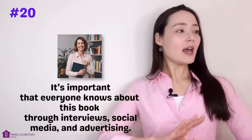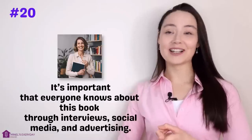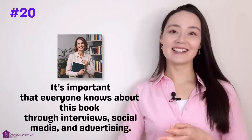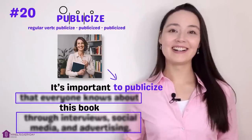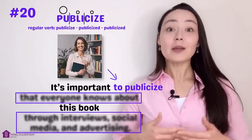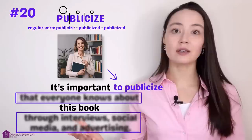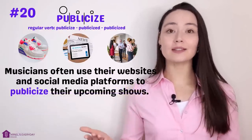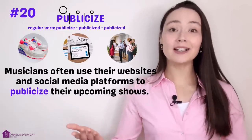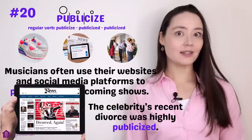Number twenty — the last one. 'Annie wrote a book. It's important that everyone knows about it through interviews, social media, and advertising.' More concisely: 'It's important to publicize her book.' Publicize. When we publicize something, we make it known to the public — we want as many people as possible to know about it. We can publicize products, news, or events. 'Musicians often use their websites and social media to publicize their upcoming shows.' 'The celebrity's recent divorce was highly publicized — everyone knew about it.'